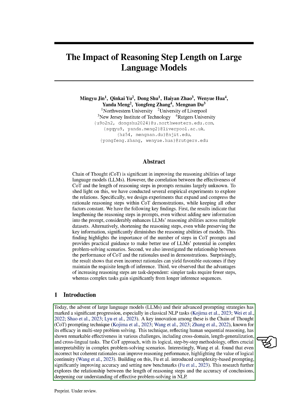One such strategy that has gained significant attention is the chain of thought, COT, prompting technique. This method, which mirrors the way humans reason sequentially, has proven to be highly effective in solving multi-step problems across various domains and languages.